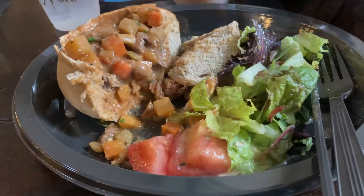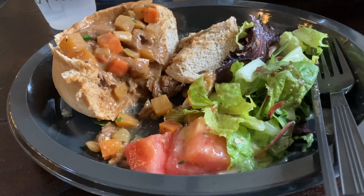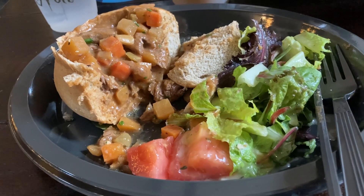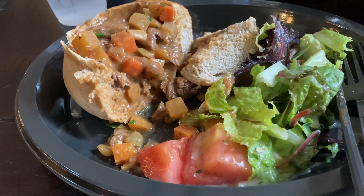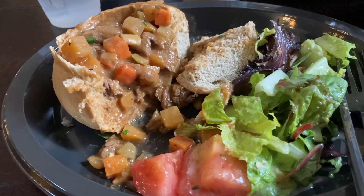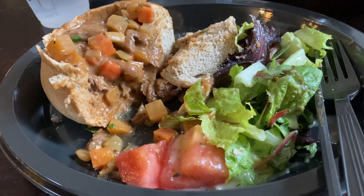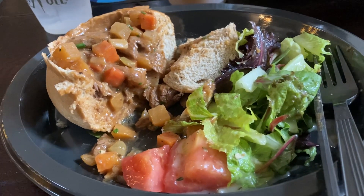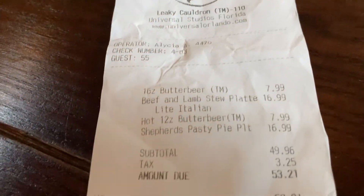I got the beef, lamb, and Guinness stew for $16.99. The beef is standard and okay, but the lamb is not good at all — I didn't like it. I also didn't like that it came in a bread bowl; I wish it was just the stew with maybe a side of rice. The salad came with Italian dressing, just like a regular salad. I would not get this again.